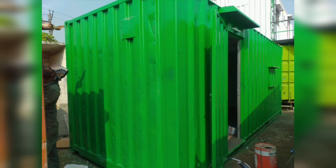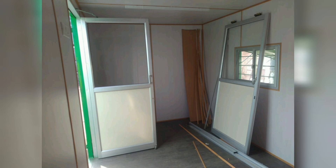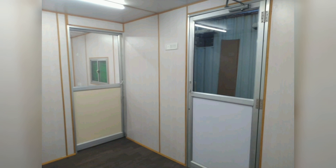This is the completed manager cabin along with the workstation in a 20-feet container. This container was delivered to the customer and he was very happy with us.